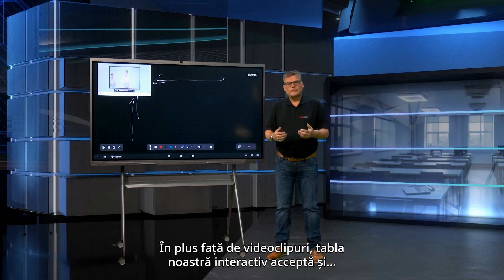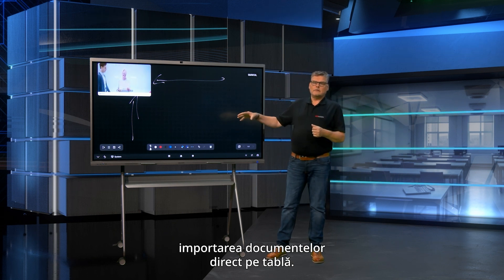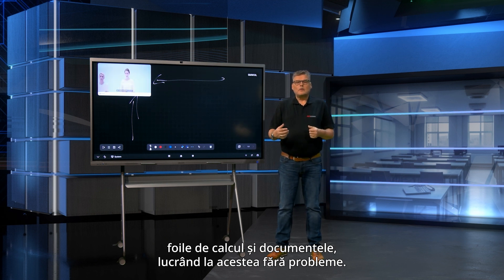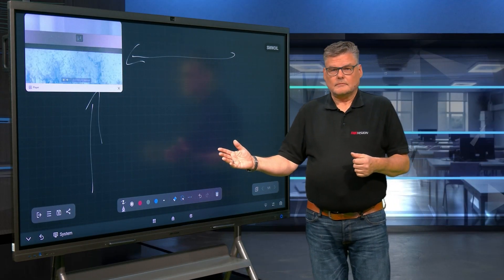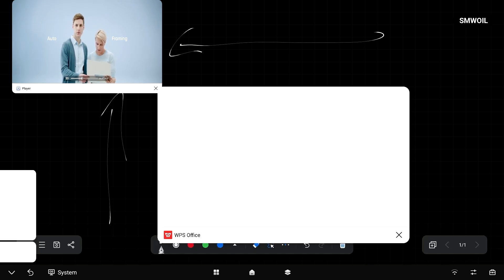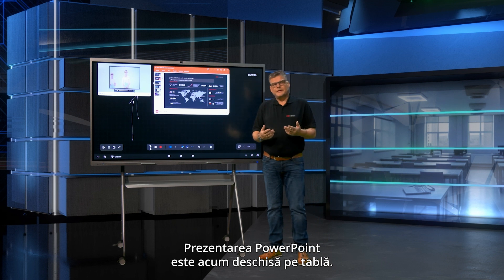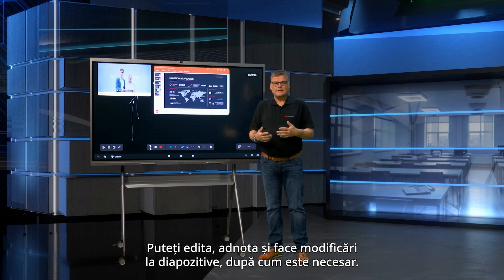In addition to videos, our interactive display also supports the import of Office documents directly onto the whiteboard. This means you can incorporate your PowerPoint presentations, spreadsheets and documents, collaborating on them seamlessly. The PowerPoint presentation is now open on the whiteboard. You can edit, annotate and make changes to the slides as needed.